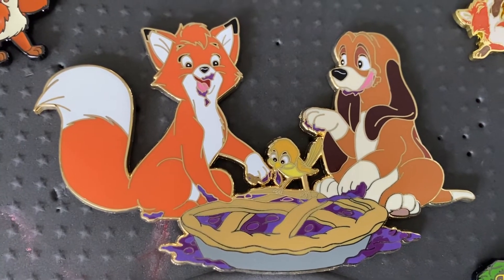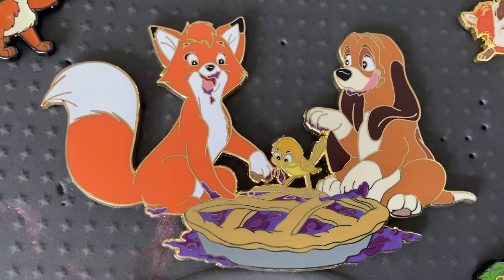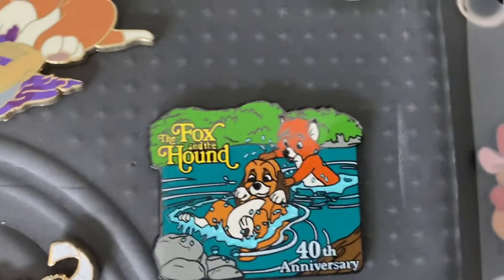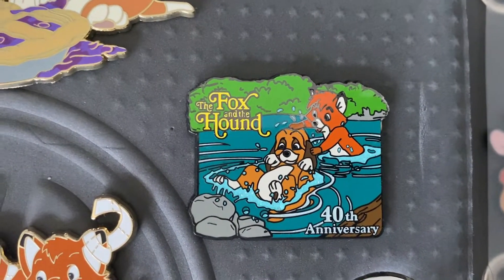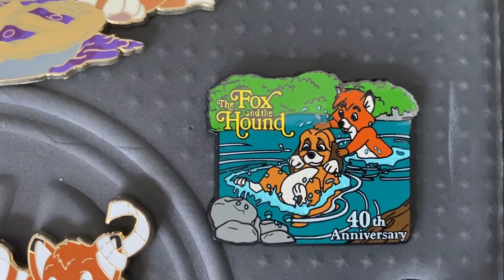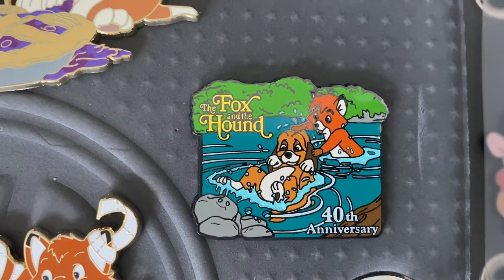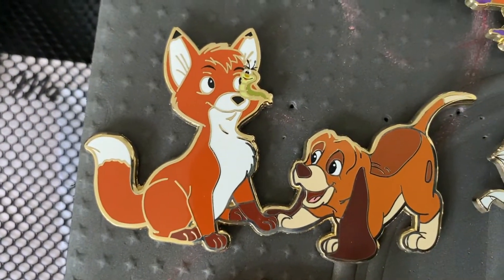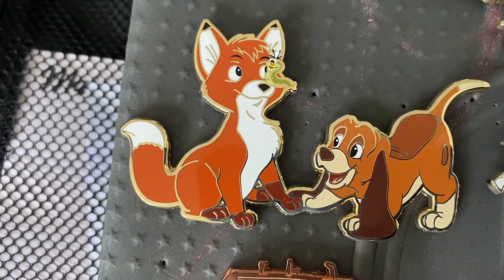Next up, this is from Flights of Fantasy Pins — they are a fantasy pin maker. They made this for Thanksgiving last year and it is freaking gorgeous. I love them eating the blueberry pie, they are so adorable. And I bought this one off a live sale too — it is the 40th anniversary Fox and the Hound pin collection. I think it came from the Disney online store. Look how cute they are in this pose in the water — definitely different for them. Then this is another one from Flights of Fantasy Pins — just them playing, and he has a caterpillar on his nose. That caterpillar is hilarious in the movie.